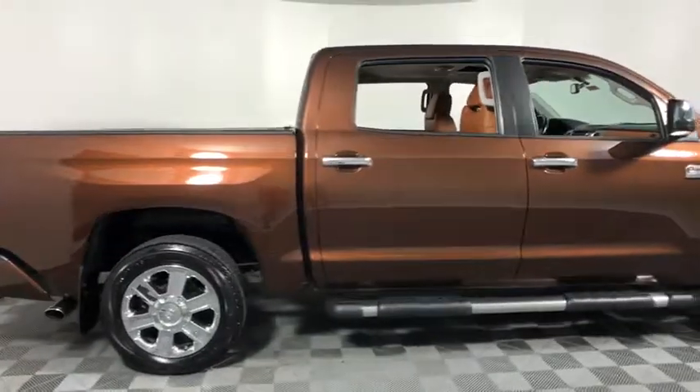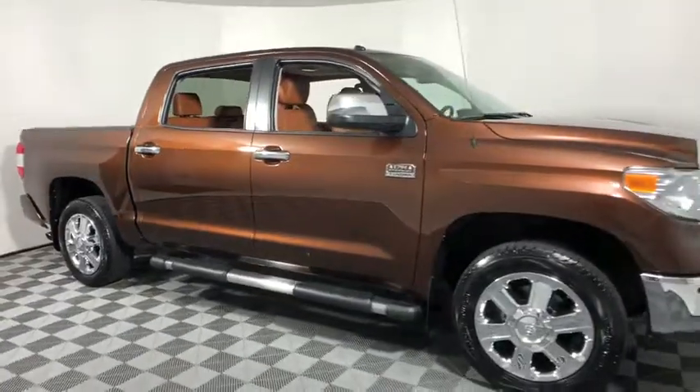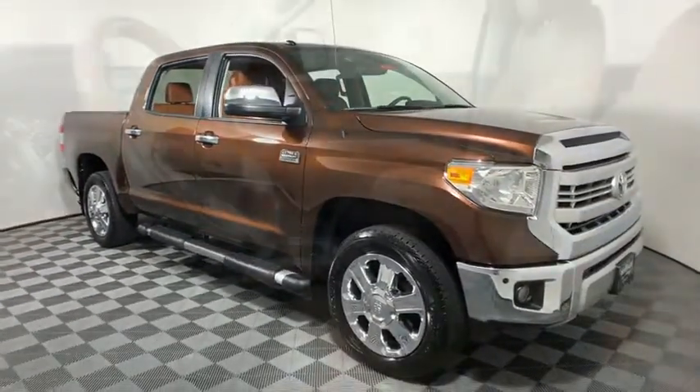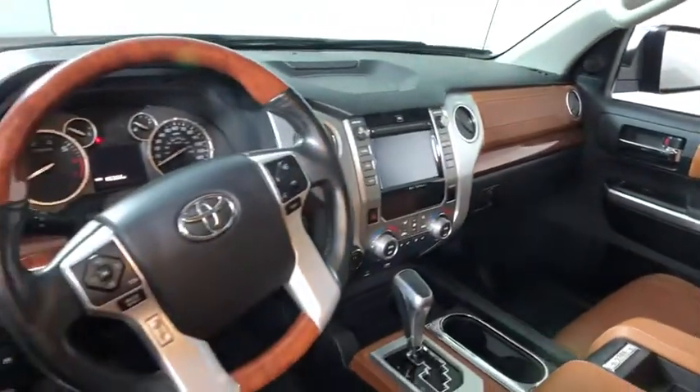The 2015 Toyota Tundra. The Tundra has a number of unique features useful for those using it as a work truck, including extra-large door handles, a deck rail system, and an integrated tow hitch.